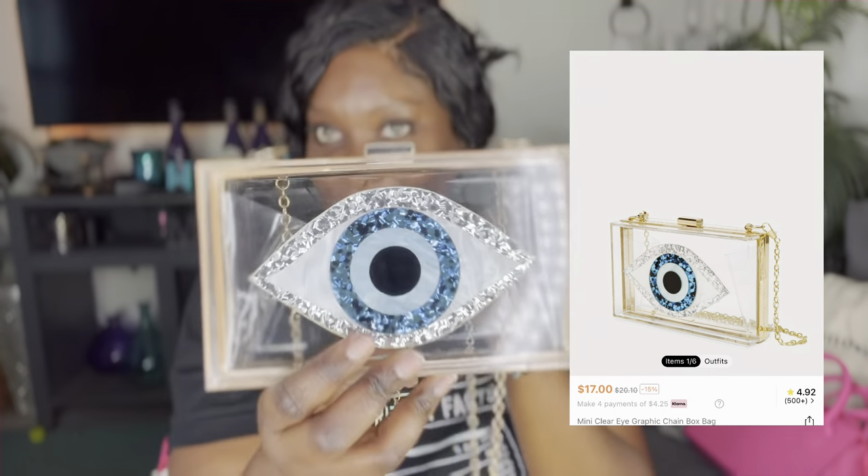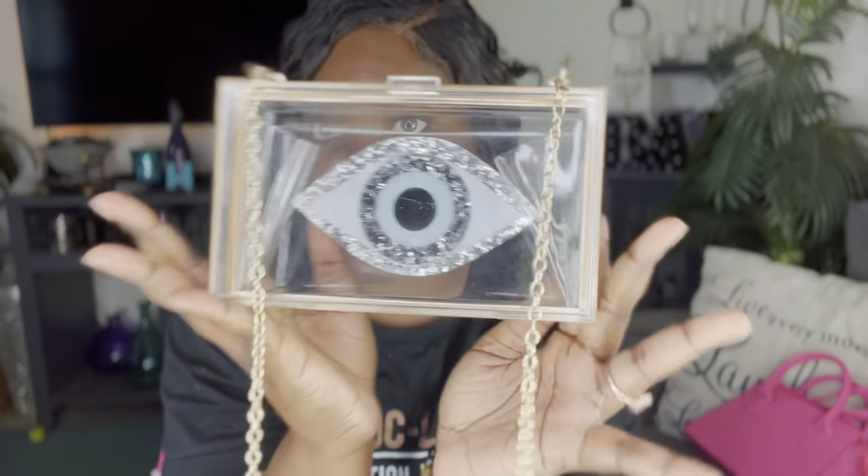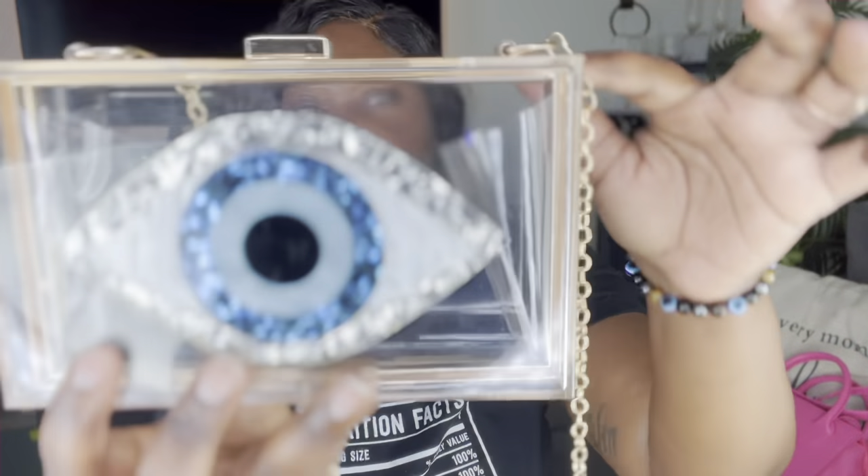The next purse happens to be my favorite — I've already worn it — and it's the evil eye bag. Because one thing we gotta do is protect ourselves from harm, seen and unseen, and the evil eye has a lot to do with that. It is completely see-through, transparent, with gold details and outlines, gold straps. You can wear it as a clutch purse if you prefer. Every time I wear this bag it gives me trouble — I keep forgetting which way to open it. You can't put too much in here, but it's cute for pictures.